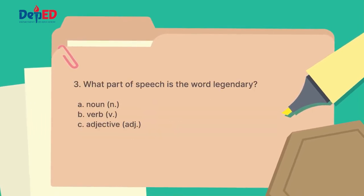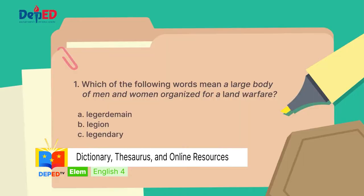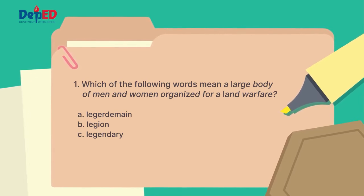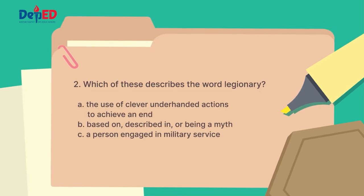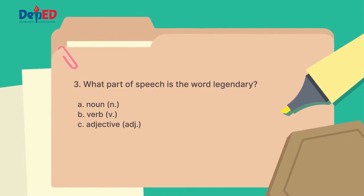Number three question: what part of speech is the word legendary? Is it letter A, noun? Is it letter B, verb? Or is it letter C, adjective? For number one, the answer is letter B — Legion means a large body of men and women organized for land warfare. For number two, the answer is letter C — Legionary means a person engaged in military service. And for the last number, it is letter C — Legendary is an adjective.